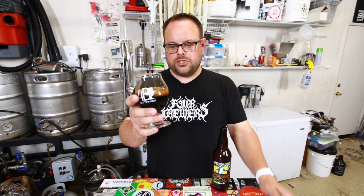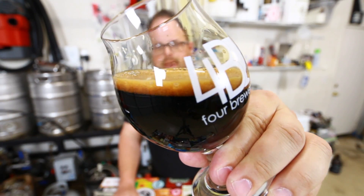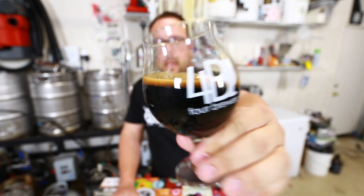This beer pours extremely dark — look at that head. It's just dark dark chocolate brown. That looks amazing. I love a dark head on Imperial Stouts. It seems like the beer is going to be creamier and more flavorful. It's all perception but I like seeing a dark head on a stout. Let's see what it smells like.